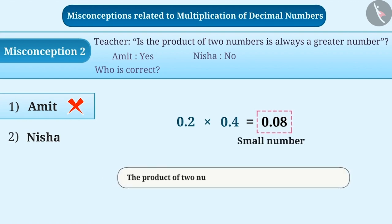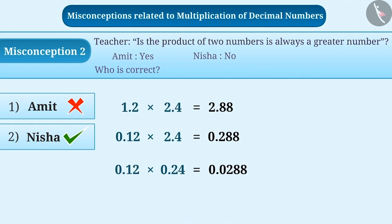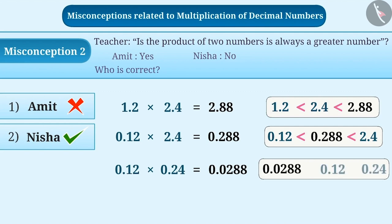The correct understanding is that the product of two numbers is not always a greater number. The product of two decimal numbers can be either greater or smaller. For example: 1.2 × 2.4 = 2.88, where 2.88 is greater than both numbers. 0.12 × 2.4 = 0.288, where 0.288 is greater than 0.12 but smaller than 2.4. And 0.12 × 0.24 = 0.0288, where 0.0288 is smaller than both numbers.